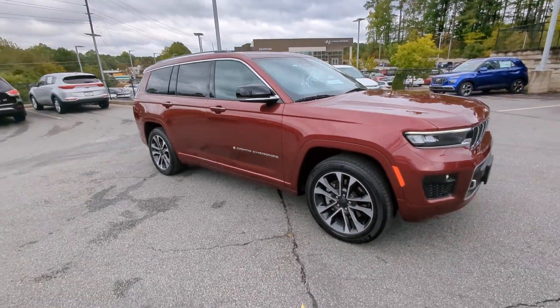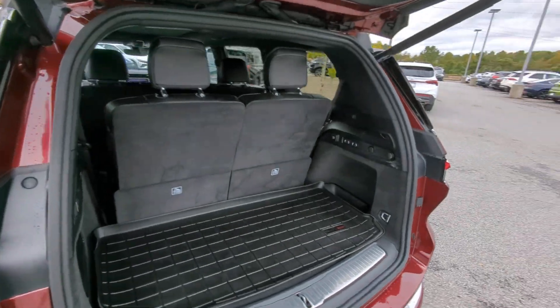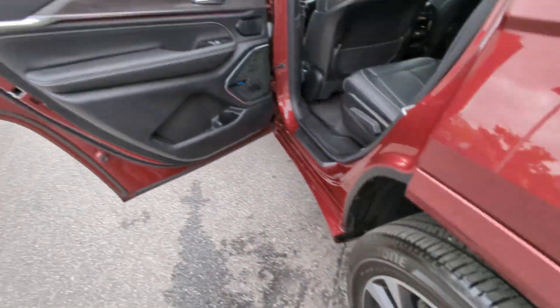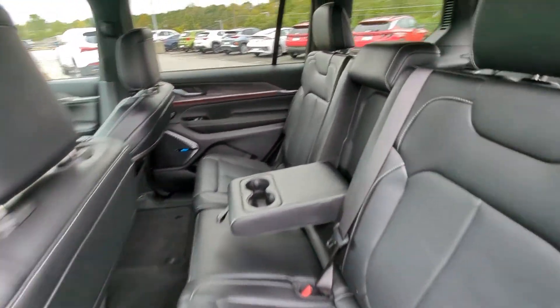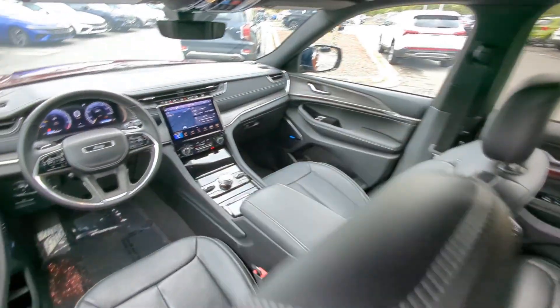These are just some of the great options this vehicle comes with: heated steering wheel, heated and/or cooled front seats, Apple CarPlay and/or Android Auto, touchscreen infotainment system, heated driver's seat, keyless entry, navigation system, moonroof, fog lamps, and backup camera.